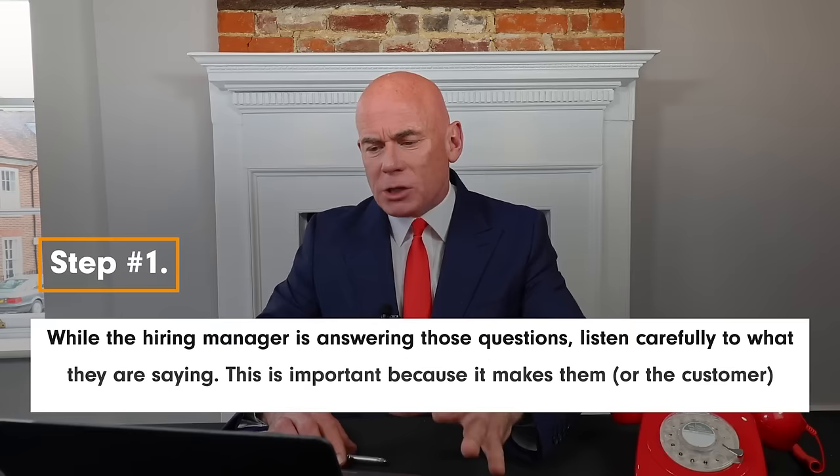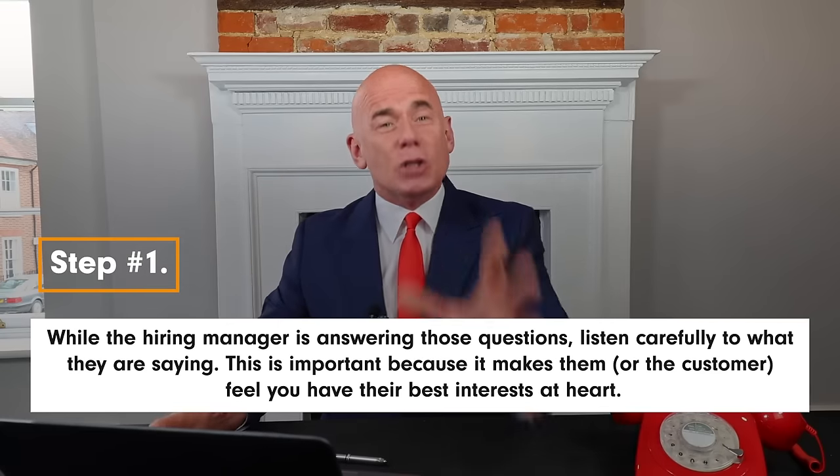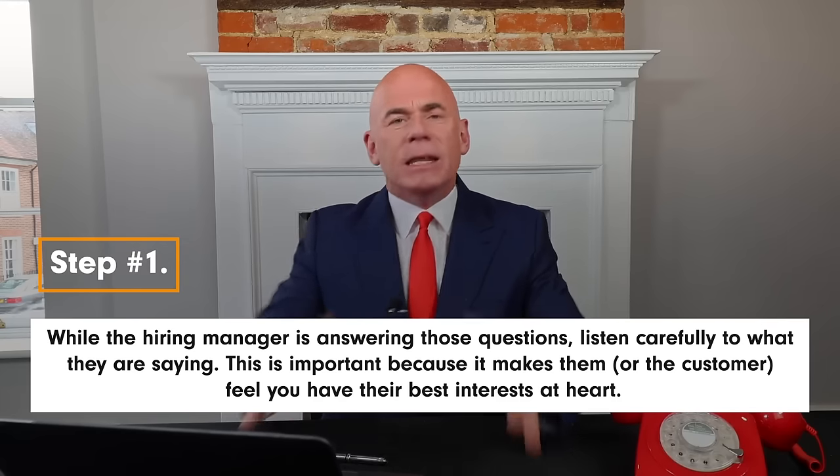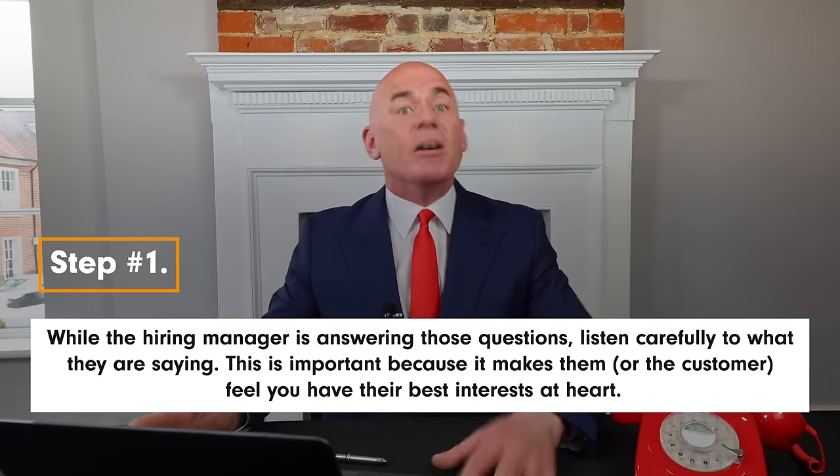While the hiring manager is answering your questions, make sure you listen carefully to what they are saying. This is important because it makes them — or the customer — feel that you have their best interests at heart.